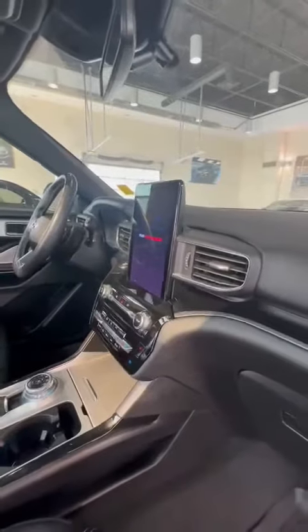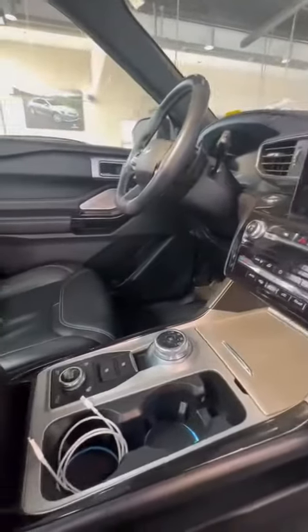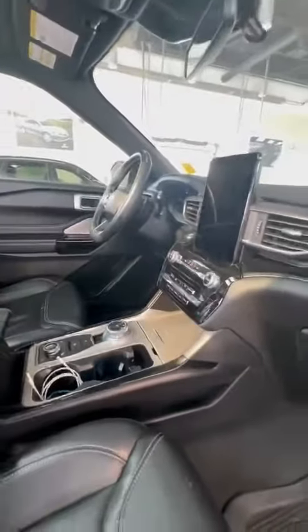You have a massive screen. This vehicle has a 360 camera also with parking assist, which means the vehicle can park itself.